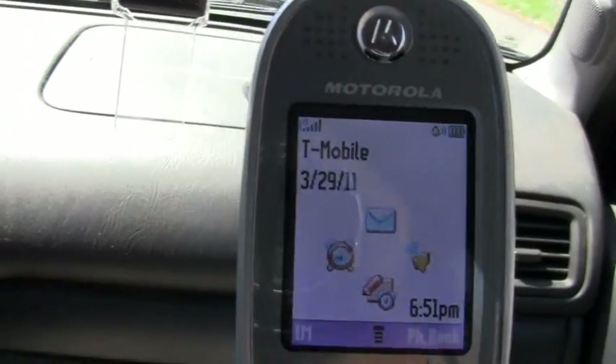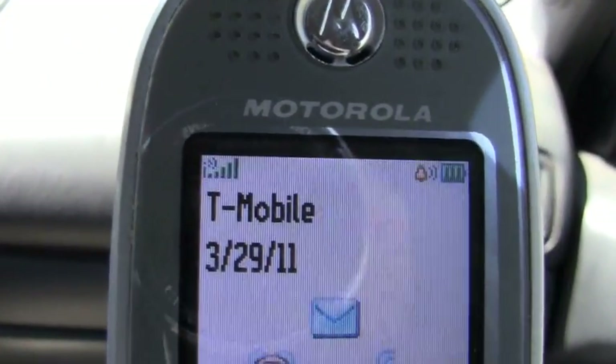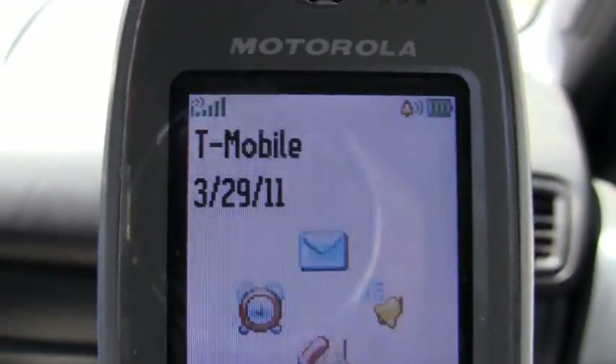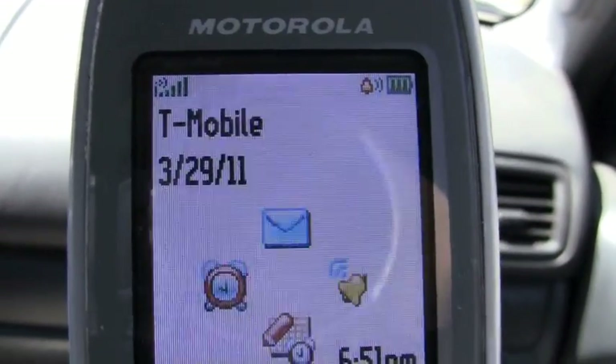And here on the phone again, we have one, two, three, four, five bars. And this phone — the maximum number of bars is five bars. So now this should be considered excellent coverage, or the maximum coverage possible.